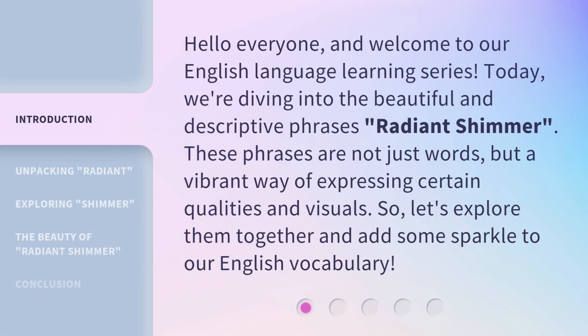Hello everyone, and welcome to our English language learning series. Today, we're diving into the beautiful and descriptive phrases, Radiant Shimmer. These phrases are not just words, but a vibrant way of expressing certain qualities and visuals. So, let's explore them together and add some sparkle to our English vocabulary.